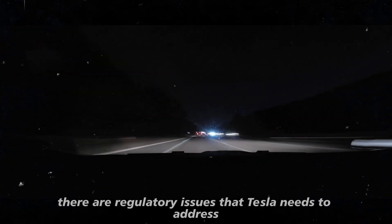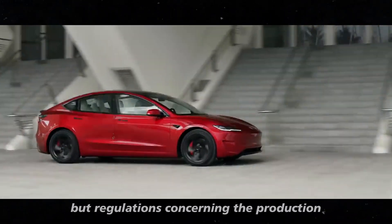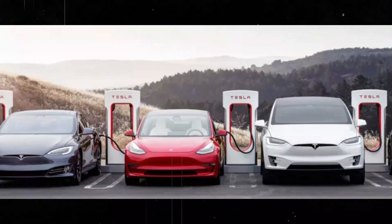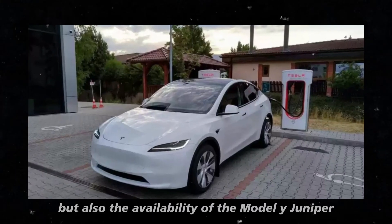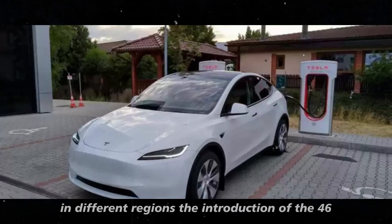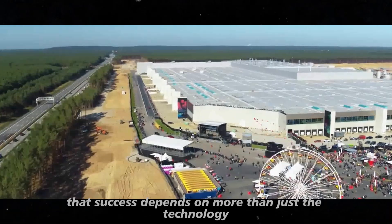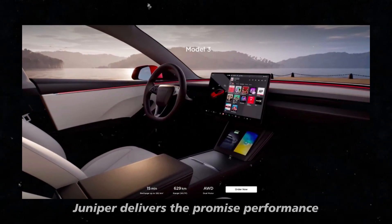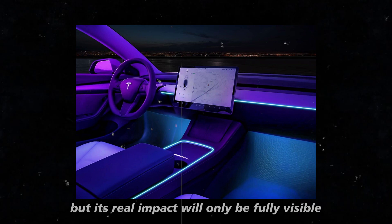There are also regulatory issues that Tesla needs to address. The 4680 batteries are a significant innovation, but regulations concerning the production and use of electric vehicle batteries are constantly evolving. In some markets, such as Europe and China, regulations on batteries and their components can be quite strict. This can influence not only production, but also the availability of the Model Y Juniper in different regions. The integration of these batteries with the rest of the car's system needs to be flawless to ensure the Model Y Juniper delivers the promised performance. The 4680 battery is designed to be more efficient and durable, but its real impact will only be fully visible once the model starts being tested under everyday conditions.